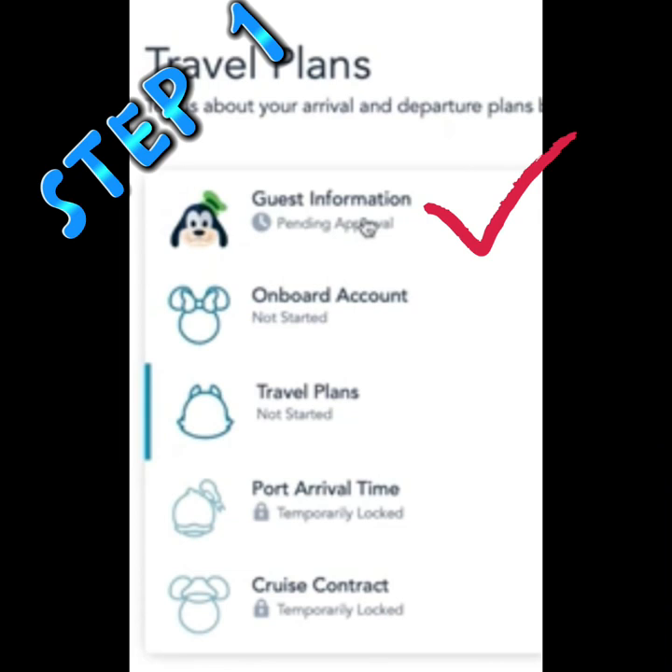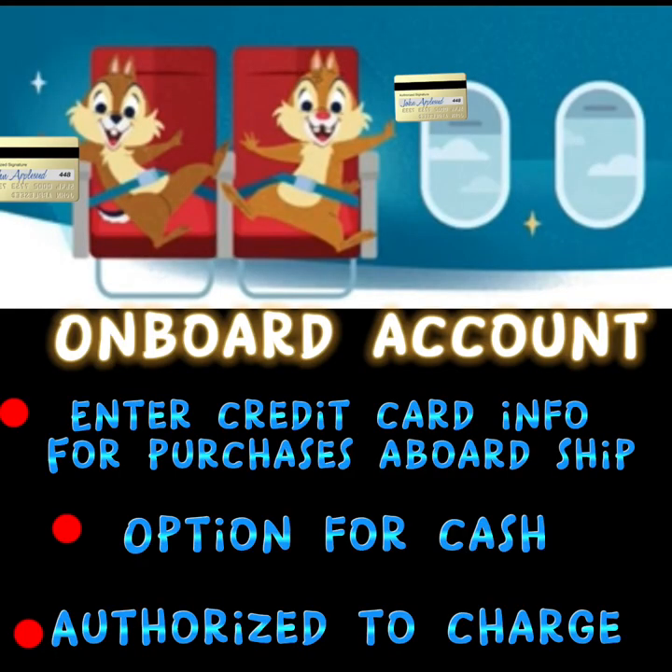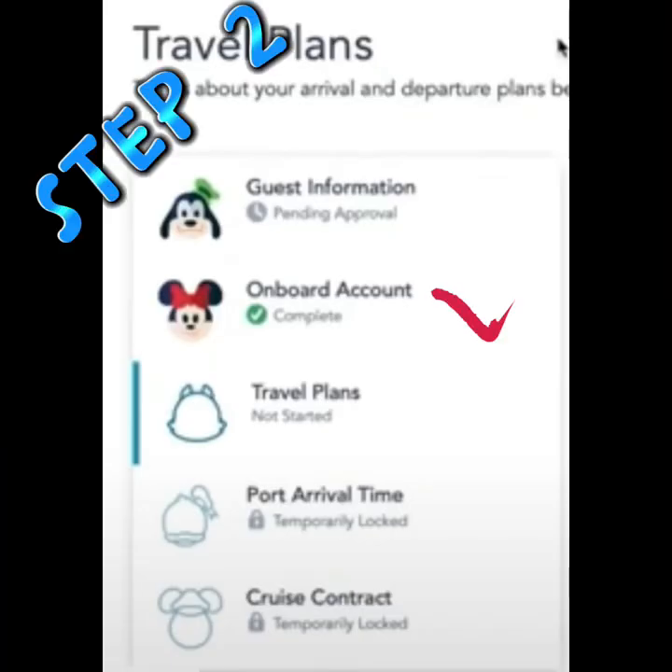You will then have completed step one and you will see that one little section is now colored in. We are now at step two — your onboard account — where you will either put in your credit card information or indicate that you will be using cash, and set who is authorized to charge things to your account. You have now completed step two and we see that Minnie is now all colored in.